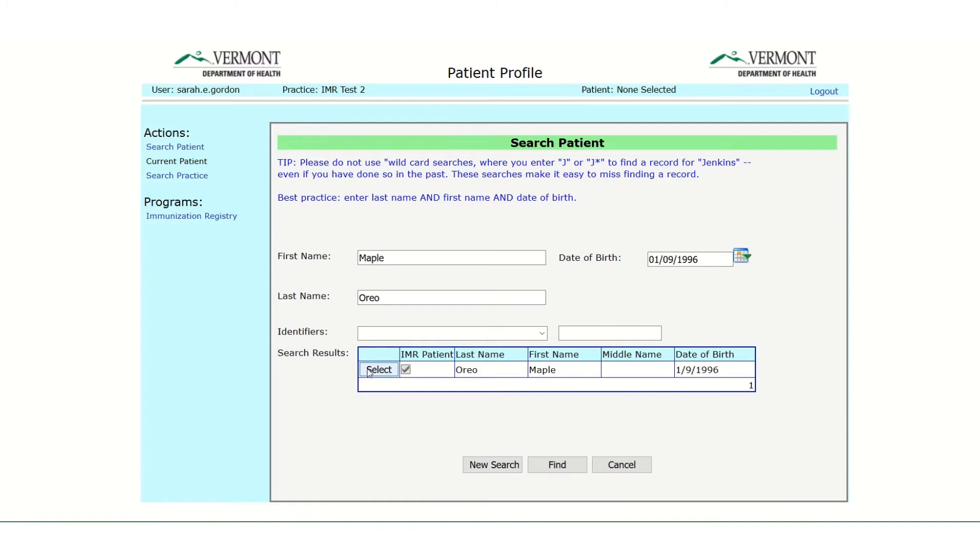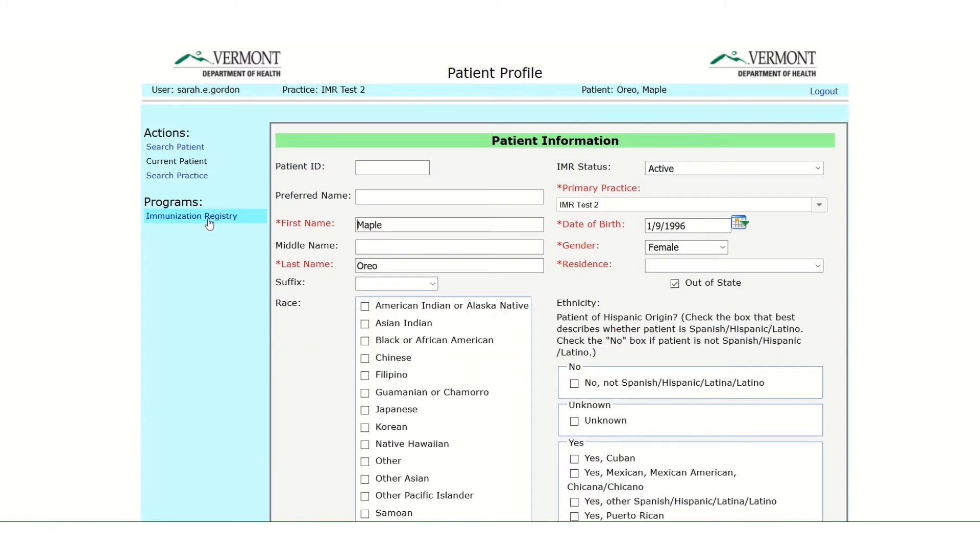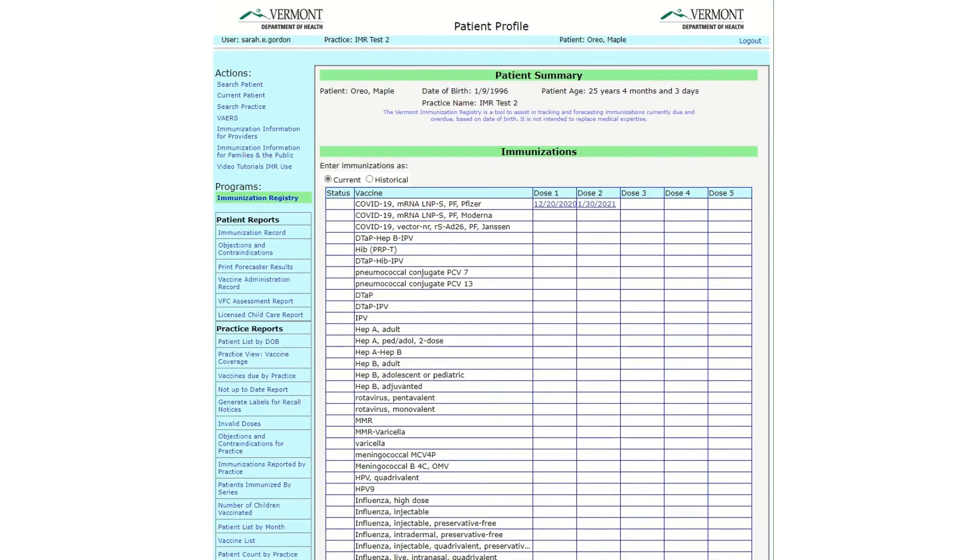Select the patient, then choose Immunization Registry from the blue navigation bar on the left of the screen. From the patient demographic page, choose Immunization Registry on the blue navigation bar to get to the immunization grid. It is also the window to the patient and practice level reports. This video is going to discuss three practice level reports that can be very helpful to helping you understand COVID vaccination coverage in your practice and reach out to patients who are not fully immunized.